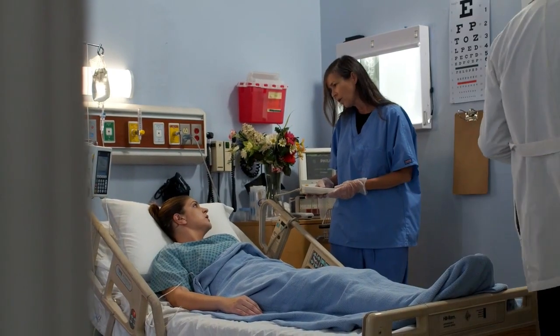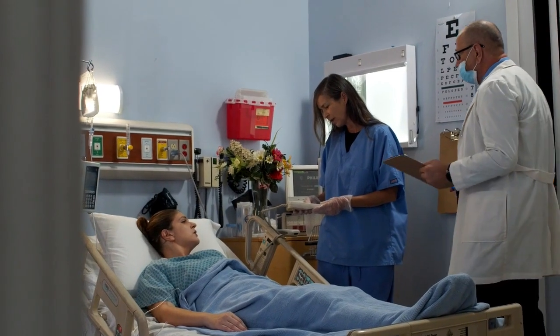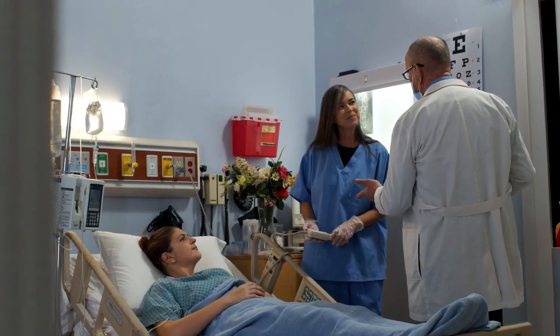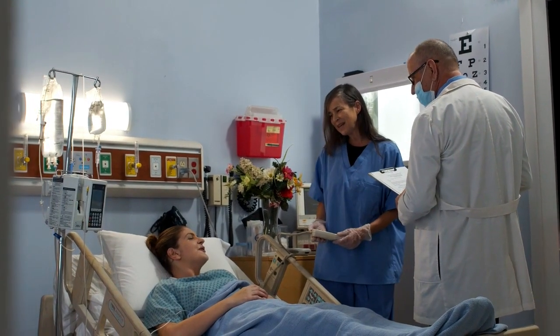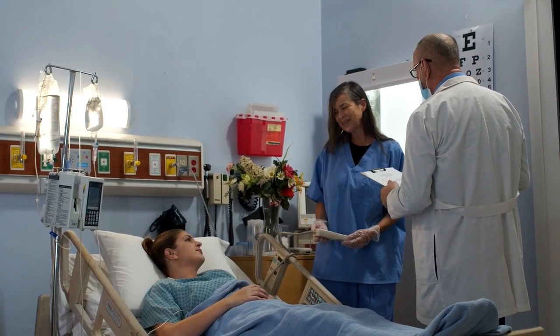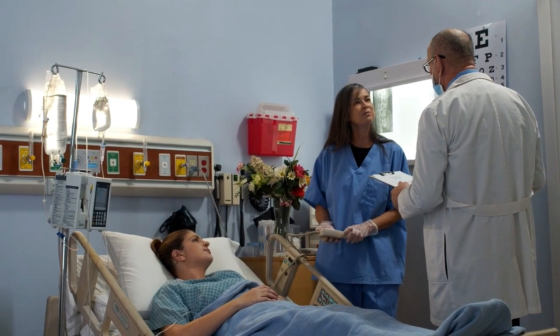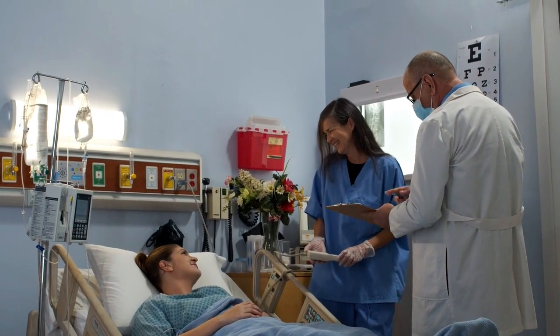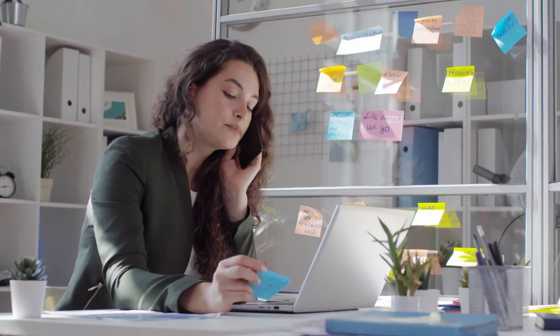For a nursing role, the responsibilities will be different and may include providing patient care, administering medications and treatments, dressing wounds, and monitoring vital signs. Nurses also have to follow specific protocols and procedures, document patient care, and educate patients and families about healthcare and disease management.